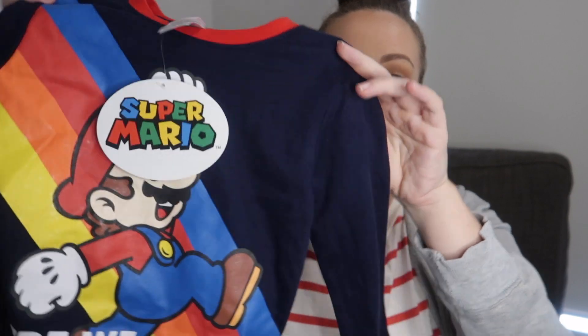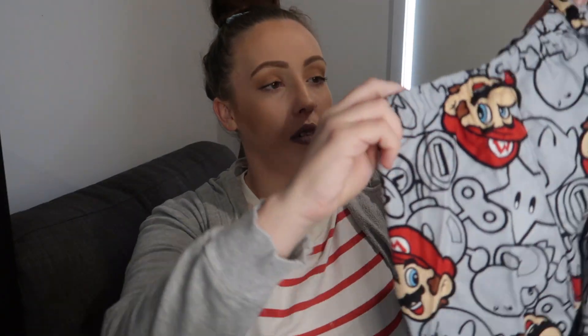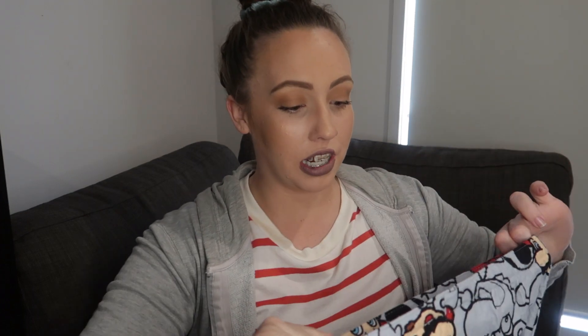For pajamas, in the whole of Best and Less I could only get one pair and they were for Andre — he needed some new winter pajamas. It's a Mario Kart set: the top is a long sleeve colorful shirt with a bright print that says 'here we go,' and the pants are a beautiful cotton flannelette print with Mario on them and a real drawstring. For the set it was only $20, so I wasn't mad at that at all.